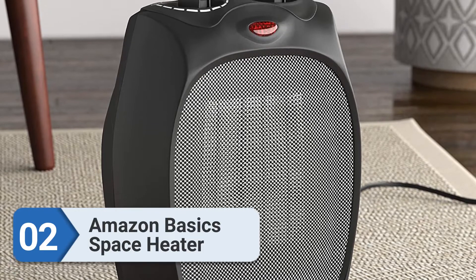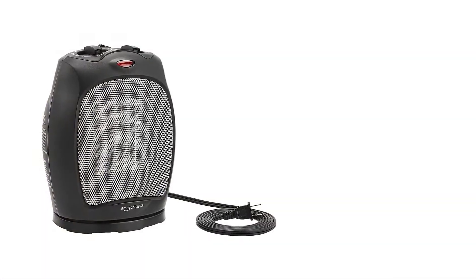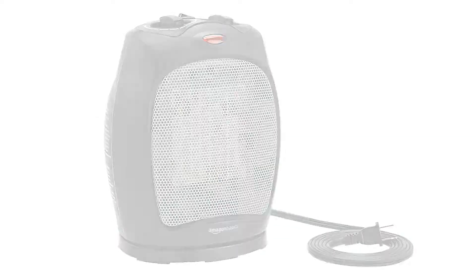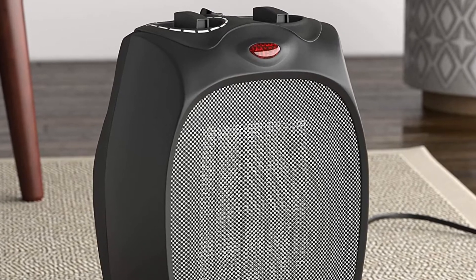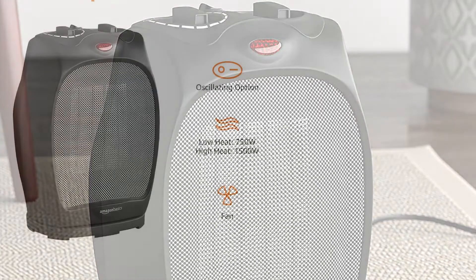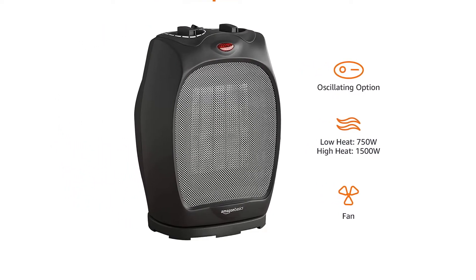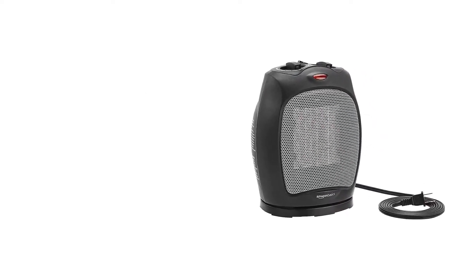Number two: Amazon Basics Space Heater. One of the top qualities of an oscillating heater is that it helps distribute heat evenly and prevents it from escaping from your RV. If you want to buy one, invest in the Amazon Basics Space Heater. It belongs to a brand that you can trust — Amazon Basics believes in providing quality and excellent customer support. The heater itself is pretty user-friendly, with three output options and an indicator light to show when the unit is on or off.